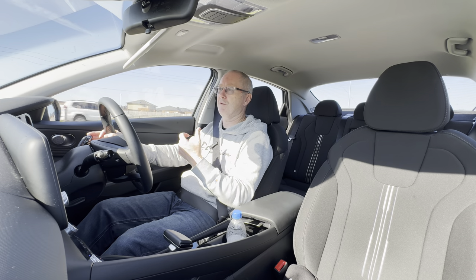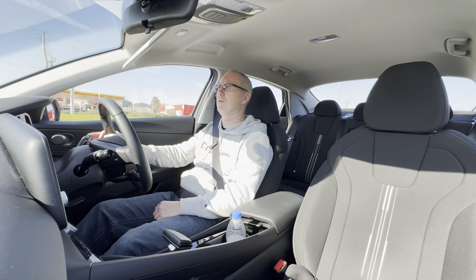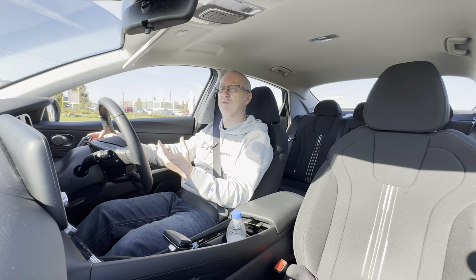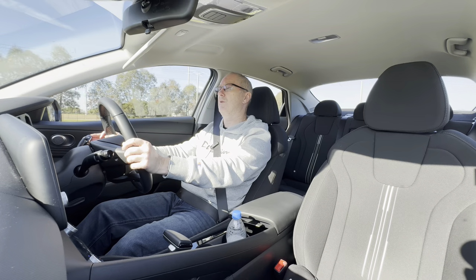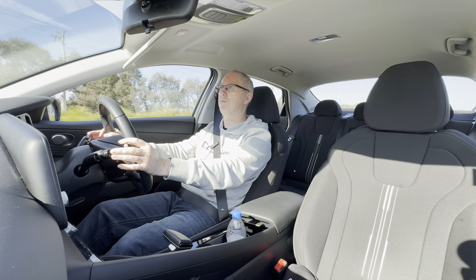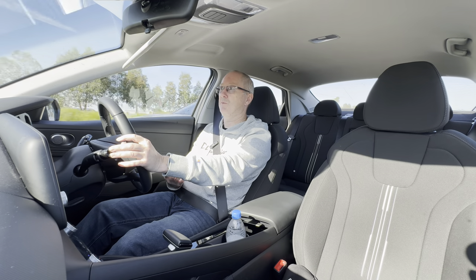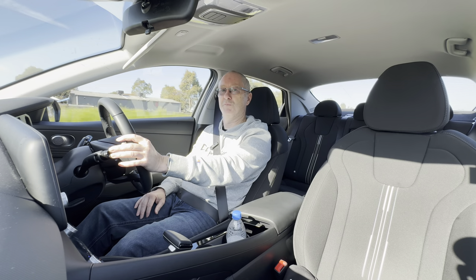This base model also doesn't get built-in satellite navigation, which also means you don't get the Blue Link connected services. So you don't get the app on your phone where you can do things like remotely start your car, lock the doors, or turn on the air conditioning — something I do get in my Toyota Corolla and actually really like. The higher specification models coming later this year will have built-in satellite navigation and the Blue Link system, so if that's important to you, wait for the Elite or Premium.